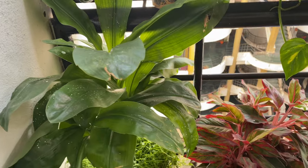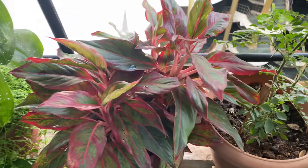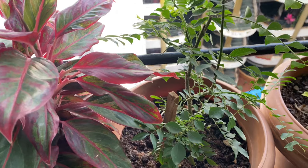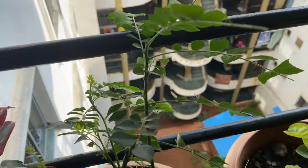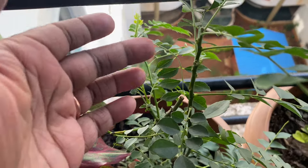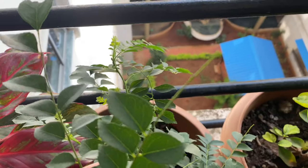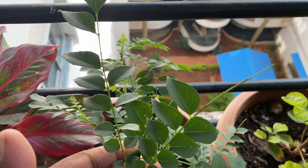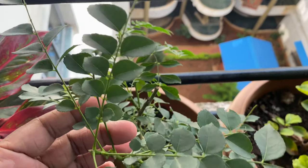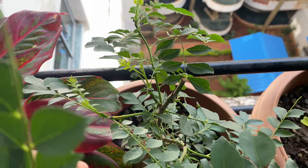It was a day when I was just enjoying watching my plants and I came across my curry leaf plant, and suddenly I could see the caterpillars on it — it had eaten most of the leaves of my plant. Then I decided to give them a separate home and see the complete process of caterpillar changing into a beautiful butterfly.